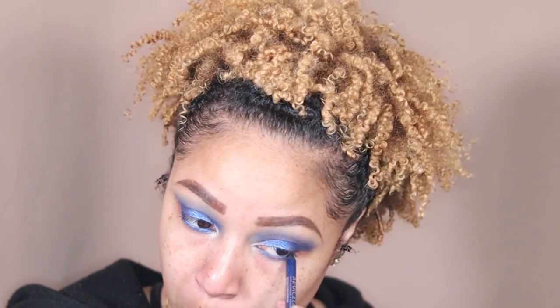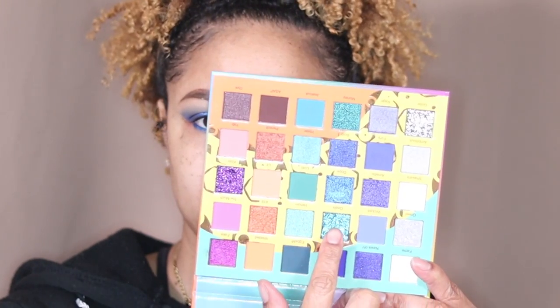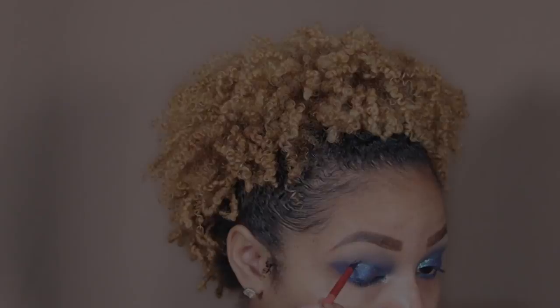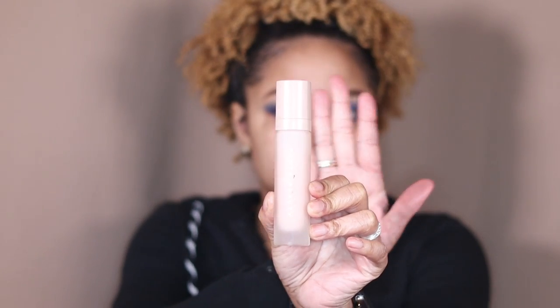Taking a royal blue eyeliner to make my waterline pop. This Jake Goals right here is a pressed glitter — I'm gonna add it around my crease to add more of a glitter vibe. I had no idea how this was gonna turn out, but I'm actually liking it. I am done with the eyes for right now.